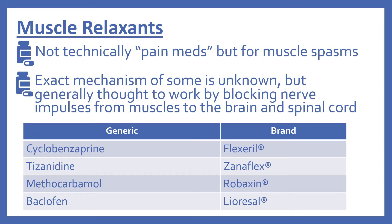Next we'll look at the muscle relaxants. These aren't technically pain medications, but they're for muscle spasms. The exact mechanism of some of them is unknown, but generally they're thought to work by blocking nerve impulses from muscles to the brain and spinal cord. There's cyclobenzaprine, brand name Flexeril; tizanidine, brand name Zanaflex; methocarbamol, which is Robaxin; and baclofen, which is Lioresal.